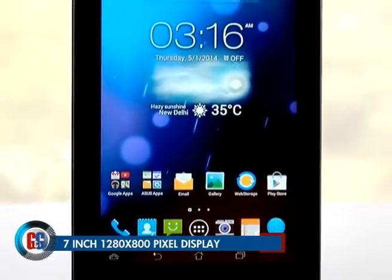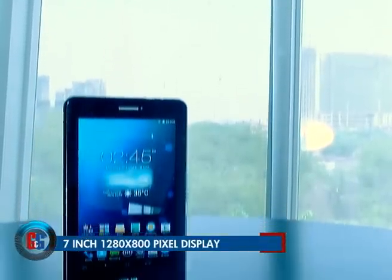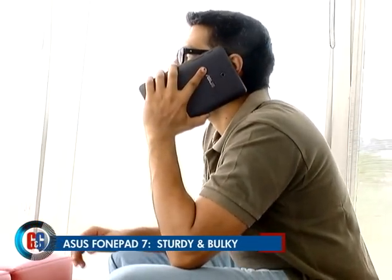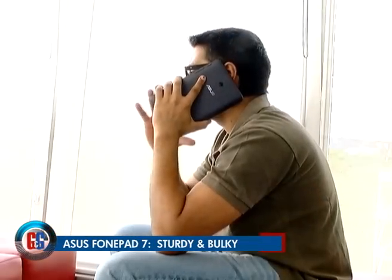Up front you get a 7-inch 1280x800 pixel display that is an LED backlit IPS panel. The display is a bit reflective but bearable. The voice tab is a little bulky though, and can seriously give you some arm workout.